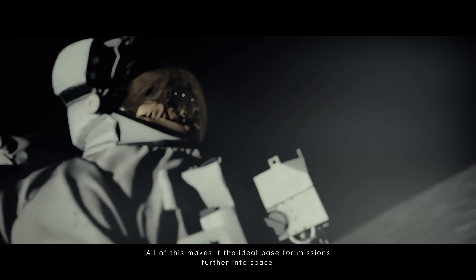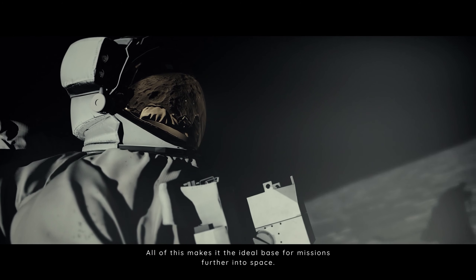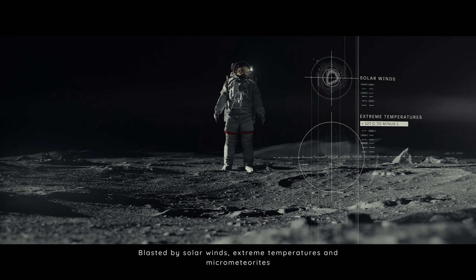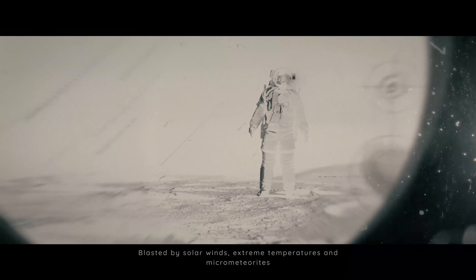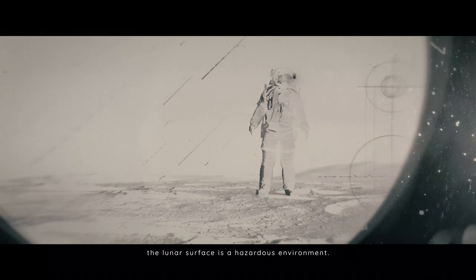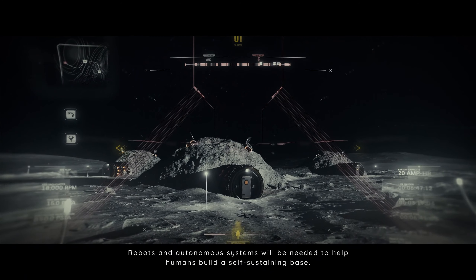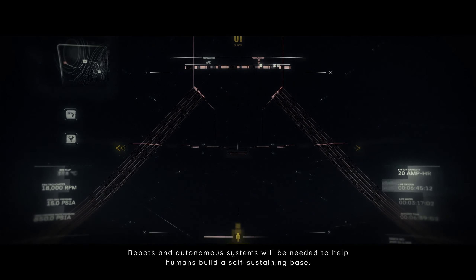All of this makes it the ideal base for missions further into space. Blasted by solar winds, extreme temperatures and micrometeorites, the lunar surface is a hazardous environment. Robots and autonomous systems will be needed to help humans build a self-sustaining base.